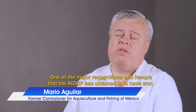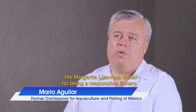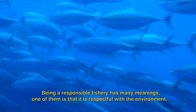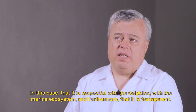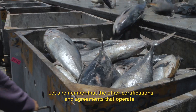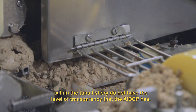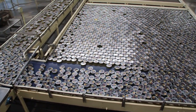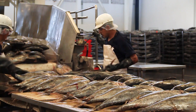One of the great honors and recognitions of the AIDCP is to have won the Margarita Lizárraga Medal for responsible fishing. A responsible fishery has several meanings: it is respectful with the environment, respectful with the dolphins and the marine ecosystems, and it is also transparent. Remember that other certifications and agreements that govern tuna fishing do not have the degree of transparency that the AIDCP has. There are so many different labels, and consumers need to understand what they are. One good thing about the AIDCP label is that it has a robust tracking system so that one can trust what that label says.